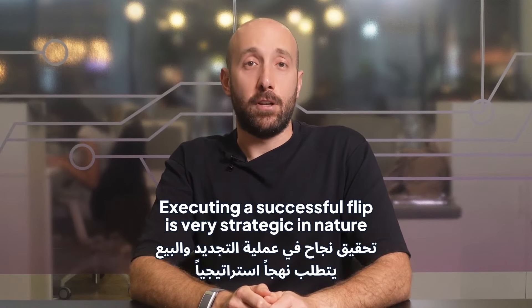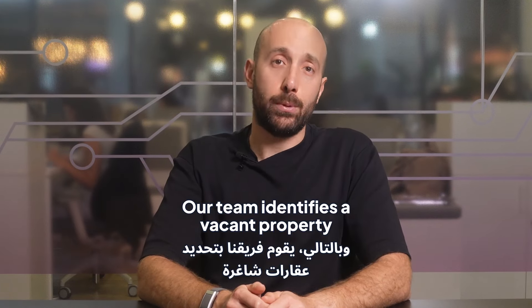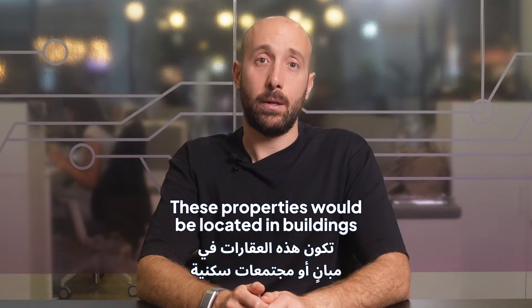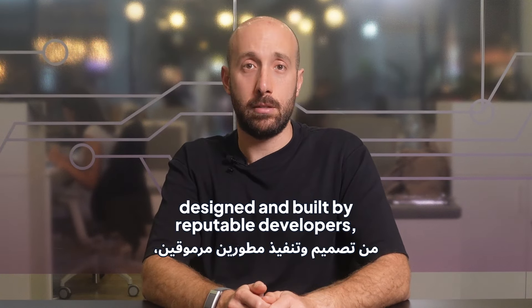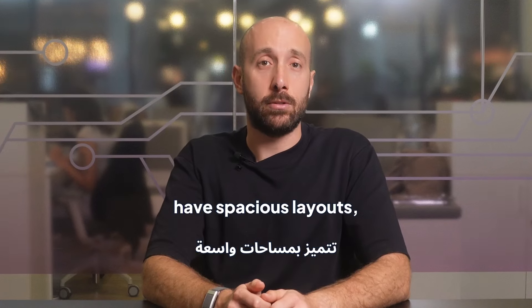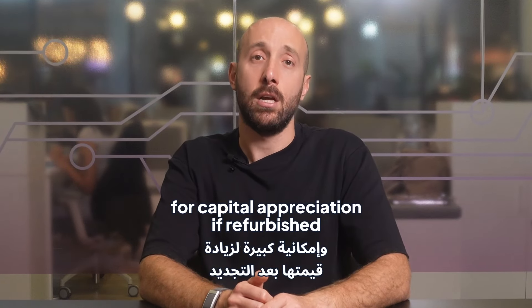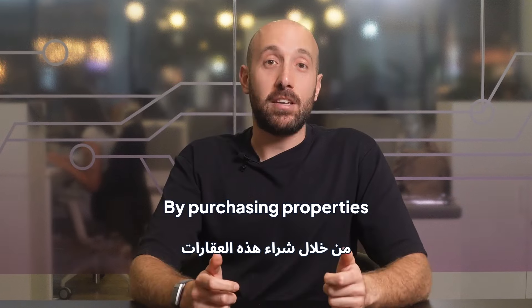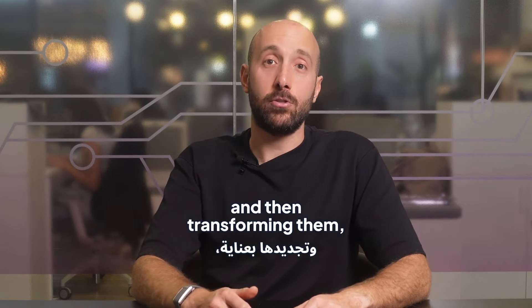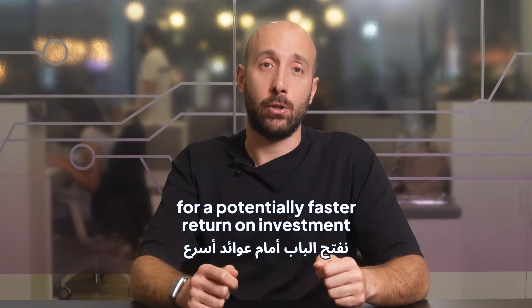Executing a successful flip is very strategic in nature. Our team identifies a vacant property in some of Dubai's most prime areas. These properties would be located in buildings or communities designed and built by reputable developers, have spacious layouts and have significant potential for capital appreciation if refurbished. By purchasing properties that match this criteria at a suitable price and then transforming them, you unlock the potential for a faster return on investment.